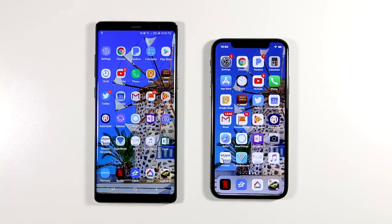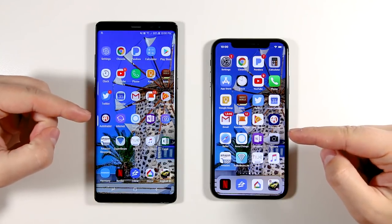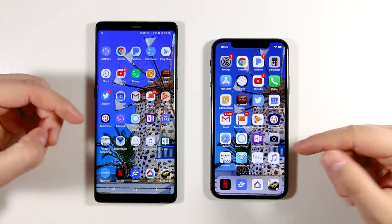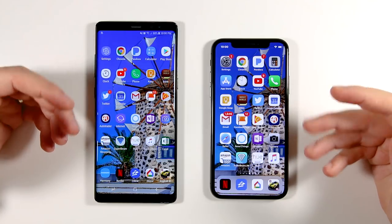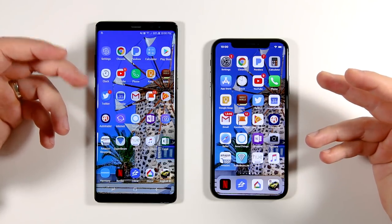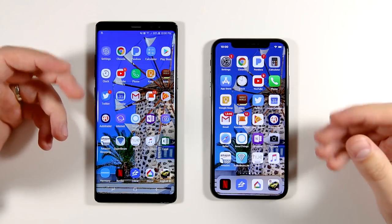What's up guys, Eric here from Tekasode TV. Today we're doing a speed test between the iPhone 10 and the Galaxy Note 8. But this isn't going to be the usual type of speed test. Most speed tests open a bunch of different games — like six, seven, maybe eight games — and then do some video processing and exporting, all at the same time.